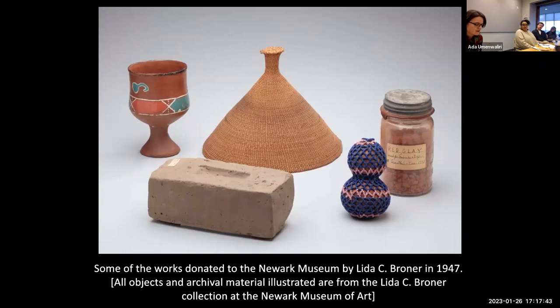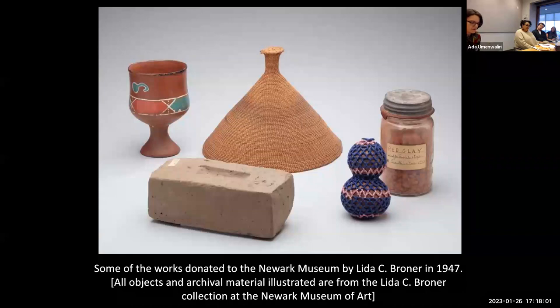Some had small handwritten tags attached, the neat penmanship marking them as gifts and recording names, dates, and places. This was unusual given typical Western collecting practices, where objects from Africa are presumed anonymous and provenance is murky at best. Curious to know more, I consulted the museum's records, which showed that these works were donated in 1947 by Lida C. Broner of 514 Third Street in Newark, New Jersey. A slim folder of correspondence described the donor as an African-American woman who collected them while traveling in South Africa in 1938, and revealed that the collection had been exhibited at the museum in 1943.